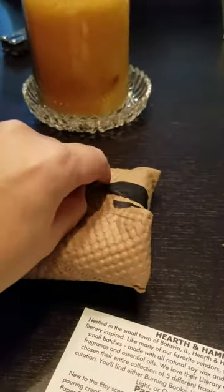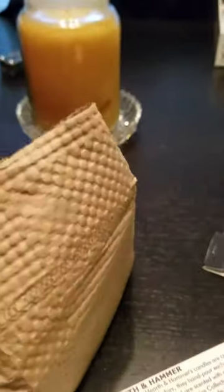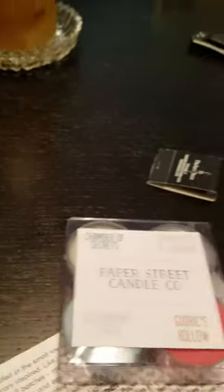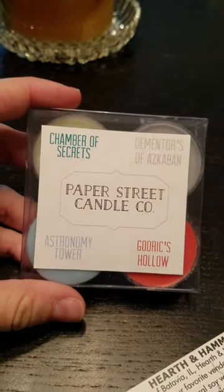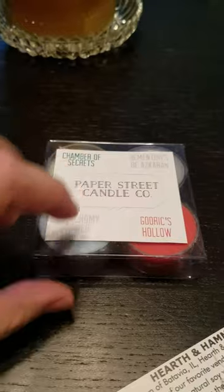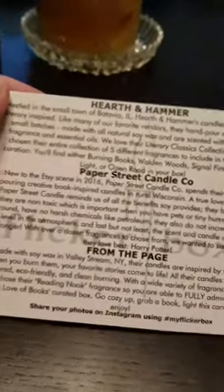So this is our first package. They really try to be careful to wrap everything so things don't break. We got tea lights, and these are Harry Potter themed: Chamber of Secrets, Dementors of Azkaban, Astronomy Tower, and Godric's Hollow — from Paper Street Candle Company.